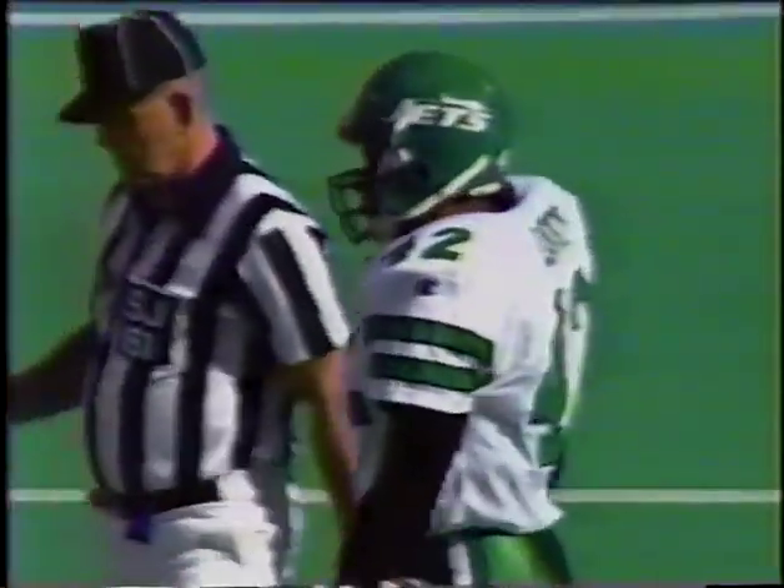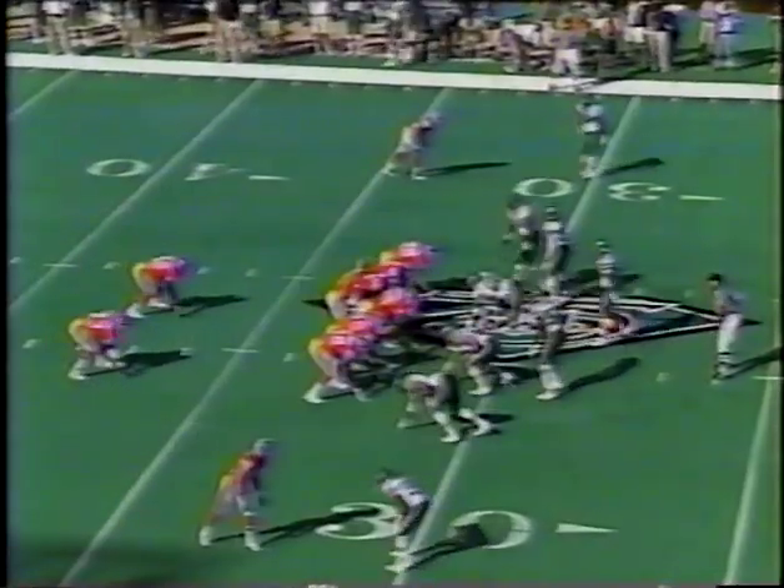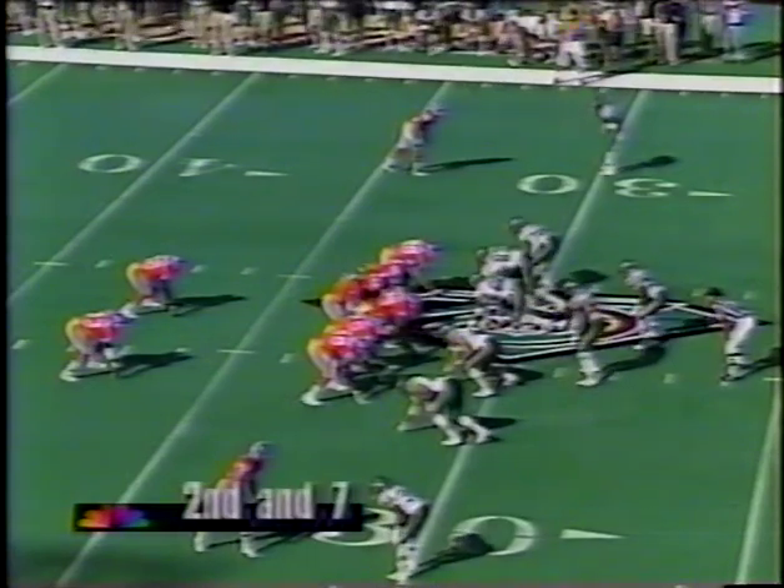Bernstein stopped for a loss. The Broncos have tried to convince Rod Bernstein to stop hurtling — to stop jumping — because that's usually how he gets hurt. He goes up over the top, they cut his feet out, and he falls on his shoulders. They've just told him to lower his shoulder when you make contact, meet force with force. You're big enough to get that extra yard. Second down seven.